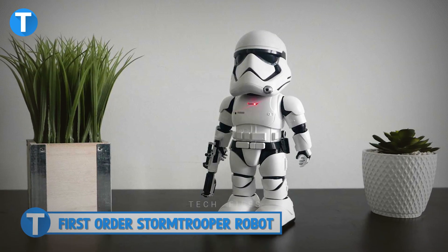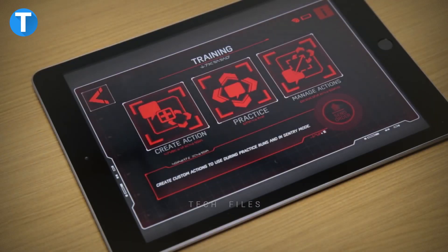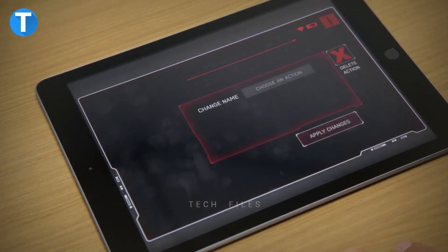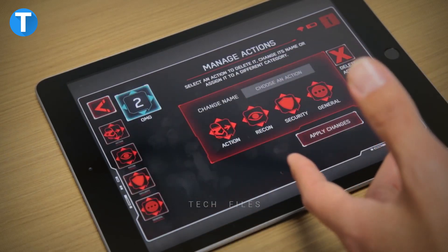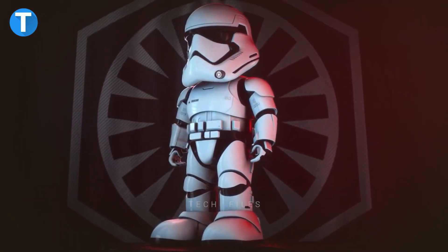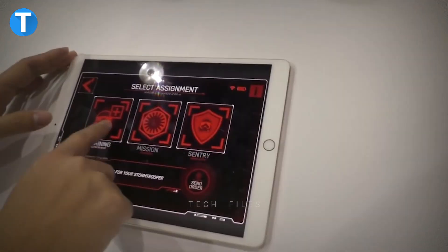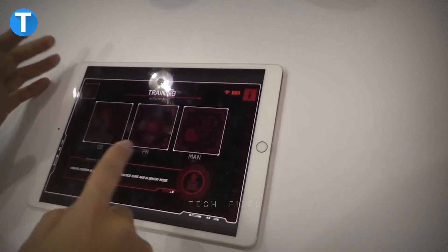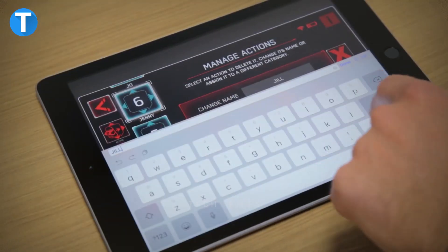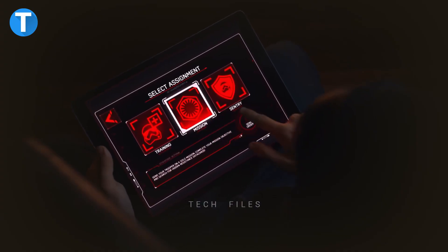First Order Stormtrooper Robot. As you command your First Order Stormtrooper Robot to complete pre-selected tasks or create your own with the accompanying app, you can relax on your couch or bed. You can give commands by speaking to it directly using voice commands and facial recognition. It can navigate steep drops while patrolling the area thanks to its infrared sensor. You can customize interactions using facial biometrics to store your face and the faces of up to three friends, and utilize the three microphone arrays to control it in any direction.